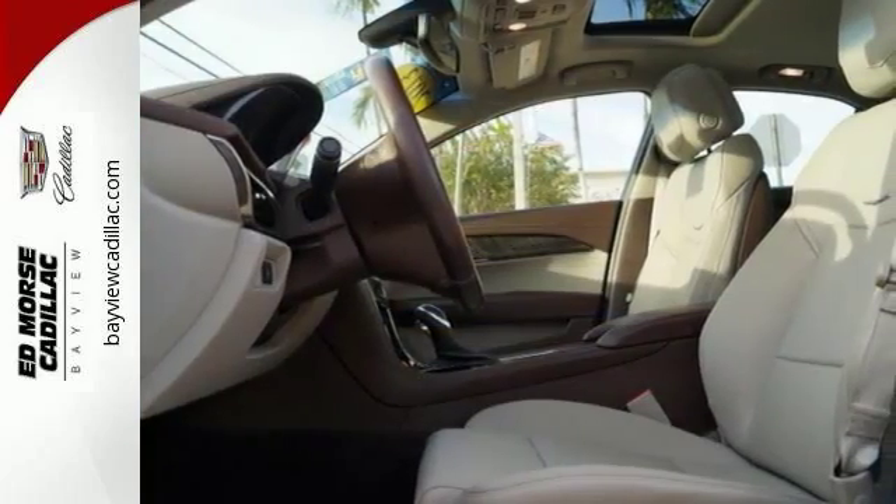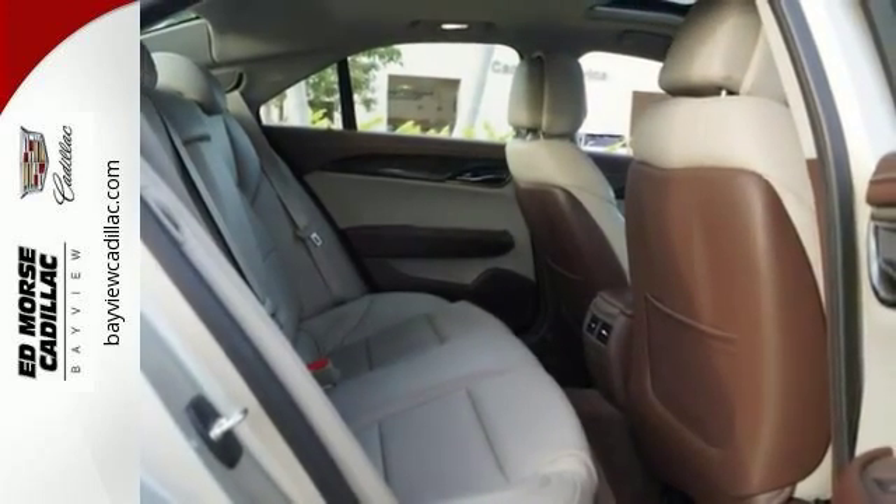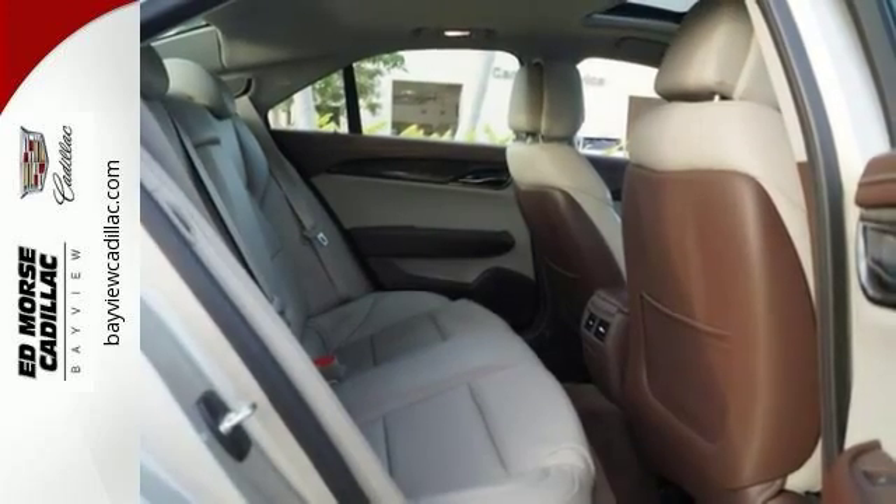It also has heated mirrors, stability and traction control, and multiple airbags. Not only is the ATS handsome, but it also received top safety ratings.